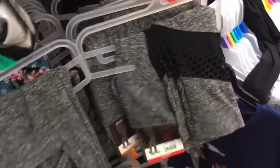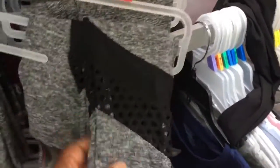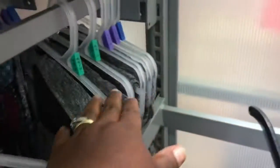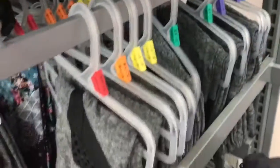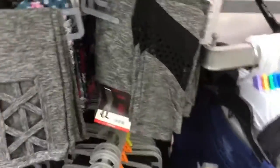They have this one which I really, really like — it has mesh on the side. This is how they look. They have it in every size: small, medium, large, extra large, extra extra large, and even 4X. So those are the styles.